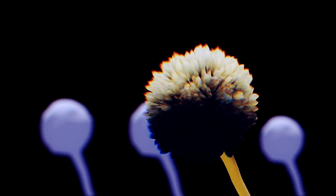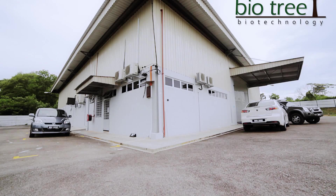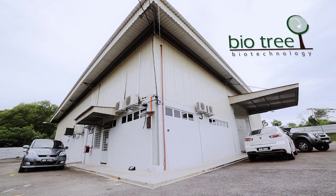To get an in-depth view of fermentation, we visit BioTree Technology, a Malaysian BioNexus status company stationed in Malacca.